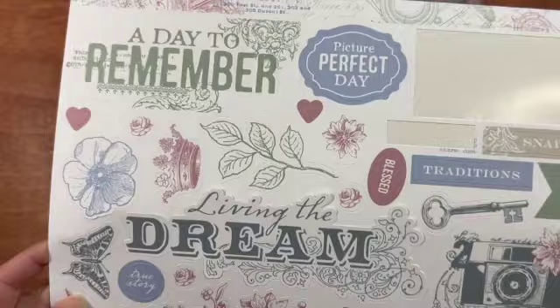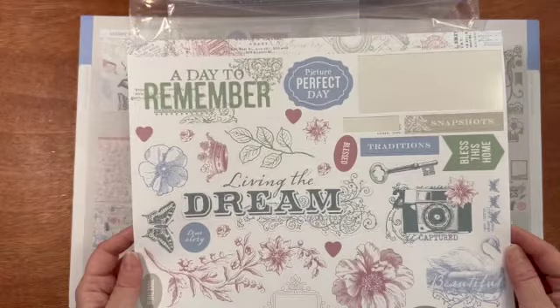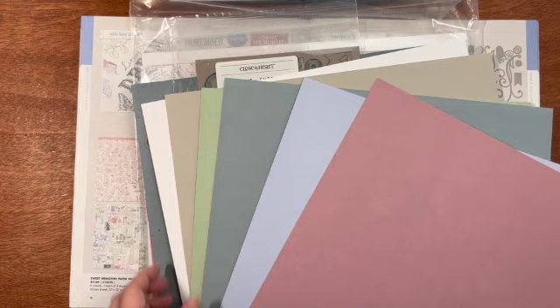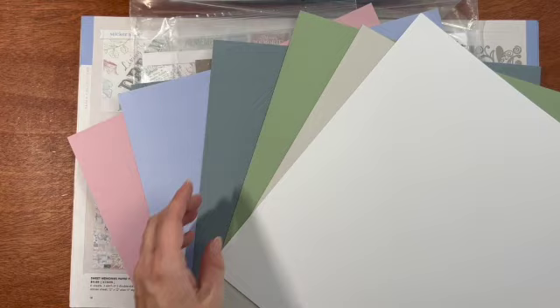This is the sticker sheet — I have used a few. Some really nice titles: 'A Day to Remember,' 'Living the Dream,' 'Beautiful' with a swan, that little camera that says 'Captured.' Here are the coordinating cardstock colors — you get 12 sheets to each of these six colors: White Daisy, Mink, Sage, Mist, Periwinkle, and Mulberry. Remember our papers are two-sided — we have a darker side and a lighter side.